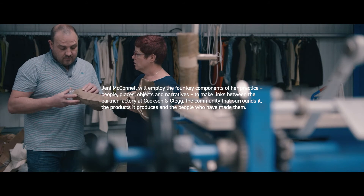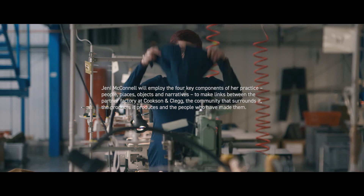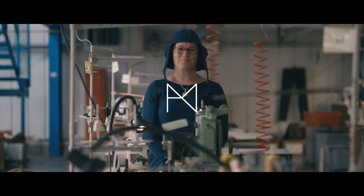My name's Jenny McConnell. I'm working with Cookson and Clegg. My project is called From Cordwainers and Careers.